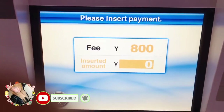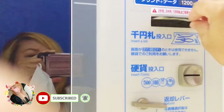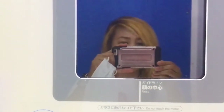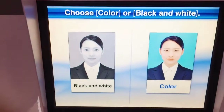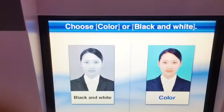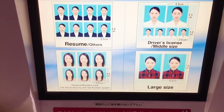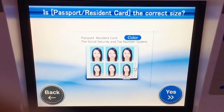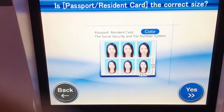Please insert the money. Itong bill natin guys, tapos ilalagay natin siya dito. Ayan. Do not forget to close the curtain to take better photos. Choose color or black and white. Now, choose the type of the photo. Touch the photo of your choice. Is this the right type? Touch yes to continue, or back to return to the previous screen.